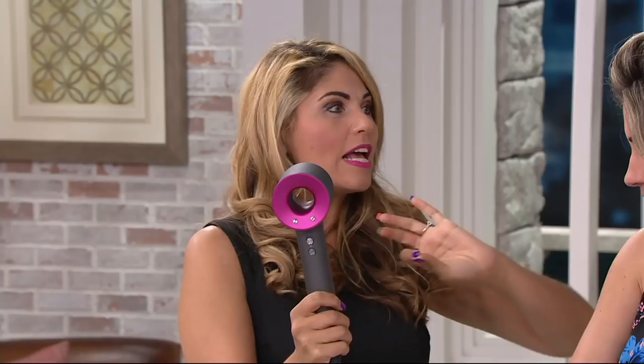Why is it so great, Suzy? A million reasons. First, you're going to get super fast drying, which you've already experienced and a million other people have experienced — the reviews are raving — and it's the number one reason why people actually buy this hairdryer: the speed.